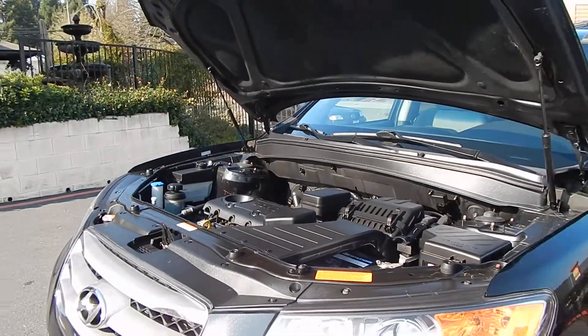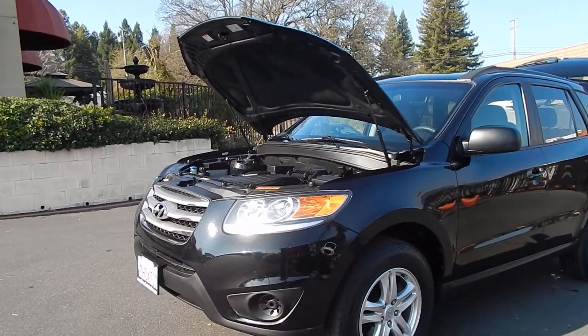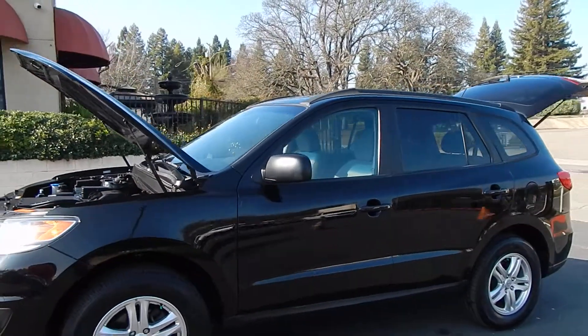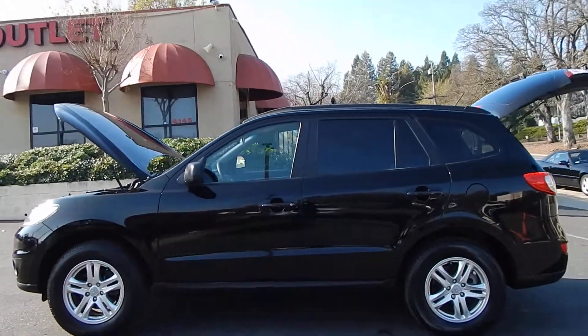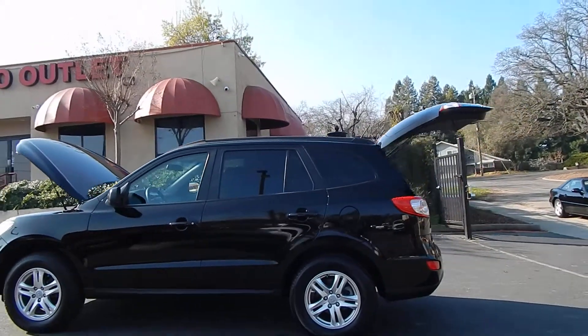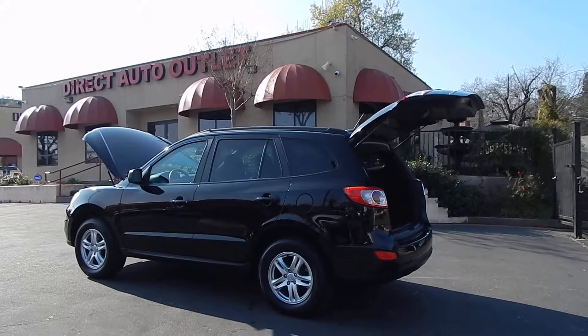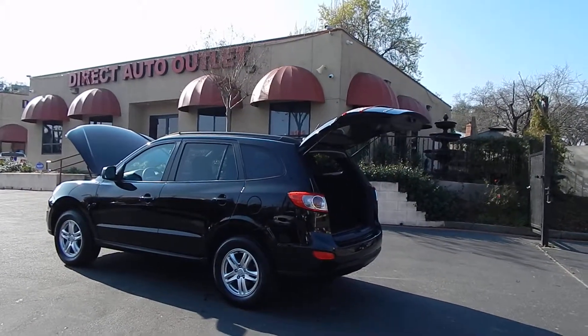You can find this vehicle and many others on our website at www.directautooutlet.com. You can also phone us directly at the lot anytime at area code 916-765-7575. We want to thank you for taking the time to look at our video, and we sure do hope to see you down here at our dealership very soon. Thank you and have a great day.